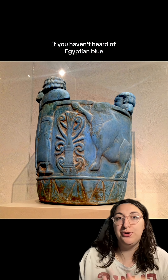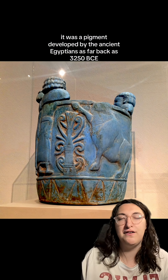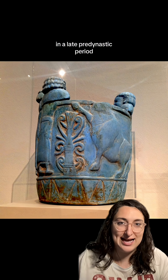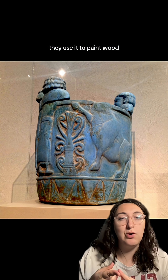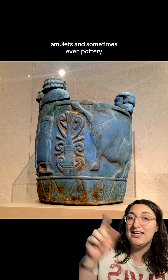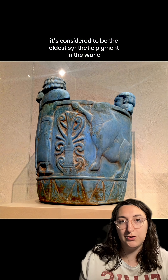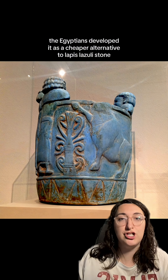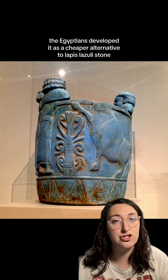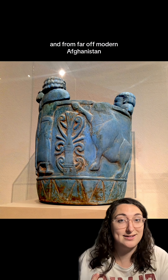If you haven't heard of Egyptian blue, it was a pigment developed by the ancient Egyptians as far back as 3250 BCE in the late pre-dynastic period. They used it to paint wood, stone, and cartonage, and incorporate it into beads, amulets, and sometimes even pottery. It's considered to be the oldest synthetic pigment in the world. The Egyptians developed it as a cheaper alternative to lapis lazuli stone, which was coveted but far too expensive and from far-off modern Afghanistan.